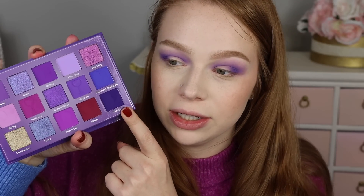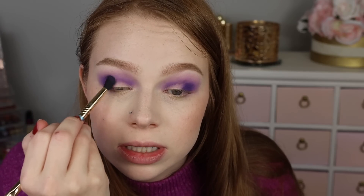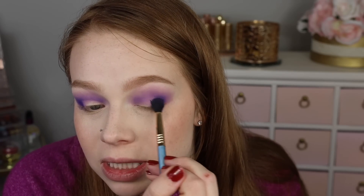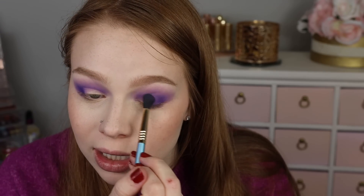I'm going to go ahead and go into the shade Vintage just to deepen this up a little bit, patting that in my outer V and blending that out. I just feel like the purples are all too similar, honestly. I don't know if I'm just being picky today or what.